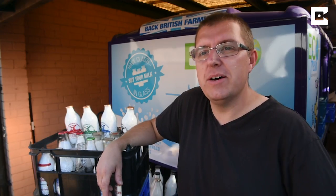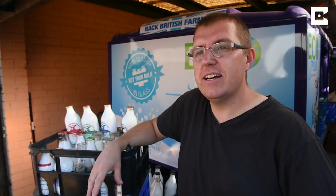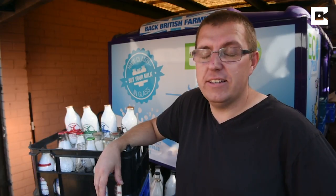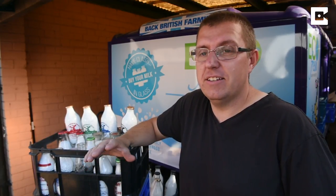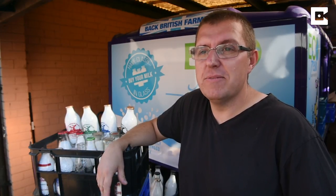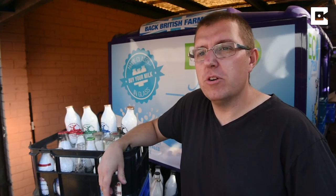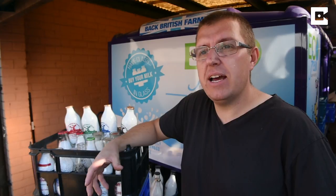I've also started using this trusty electric milk float behind me, which has not gone wrong yet. We actually charge it in the daytime off the solar panels on the house — it's electric, so obviously there are no emissions at all. The greatest thing to me, other than being really environmentally friendly, is it costs me nothing.